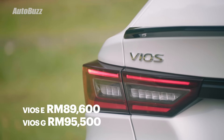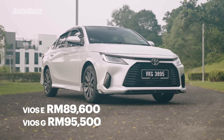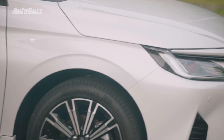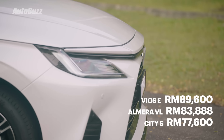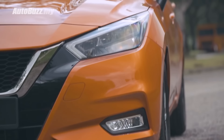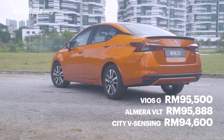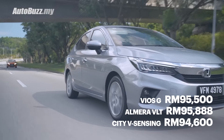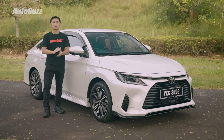There are two variants: the E at 89,600 ringgit and the G at 95,500 ringgit. The base E variant is more expensive than the Almera VL at 84,000 ringgit and the basic Honda City S at 78,000 ringgit. In range-topping form, the G at 95,500 ringgit is slightly cheaper than the Almera VLT at 95,888 ringgit but slightly more expensive than the Honda City V-Sensing at 94,600 ringgit. All three cars are essentially very competitively priced — so should you buy the all-new 2023 Toyota Vios? Let's get straight into it.